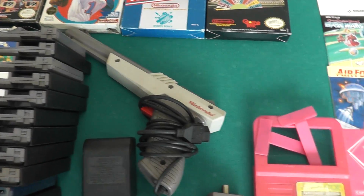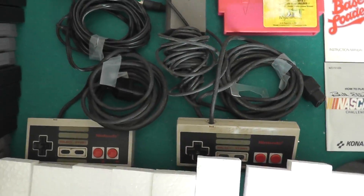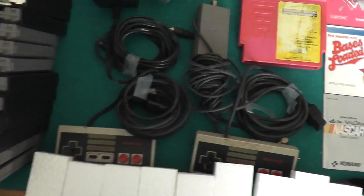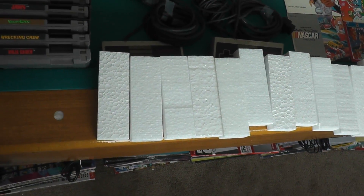We got some accessories — a zapper, power supply, RF switch, and controllers. No system is included in this lot, no NES system. This stuff's untested, needs to be cleaned up a little bit. We also got a whole bunch of original styrofoam blocks that go in the boxes.